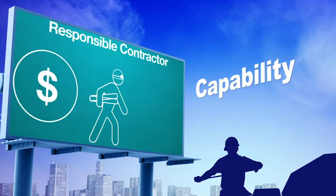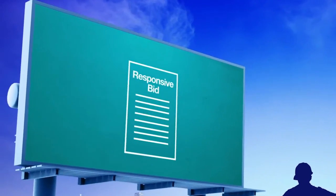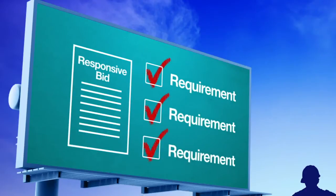A responsible contractor is one who has the capability, both financially and physically, to undertake and complete the contract. A responsive bid is one that meets all the requirements of the advertisement that invited contractors to bid.